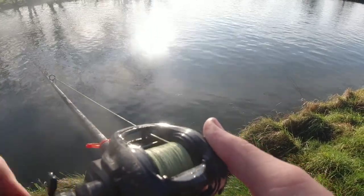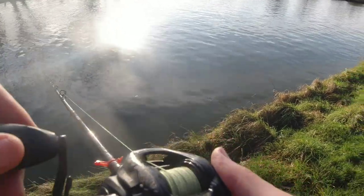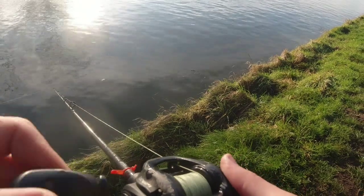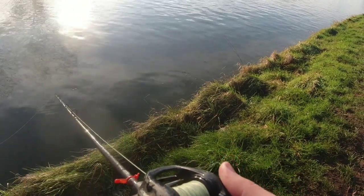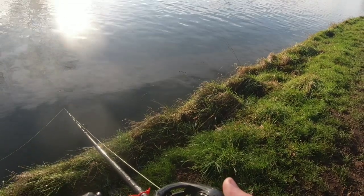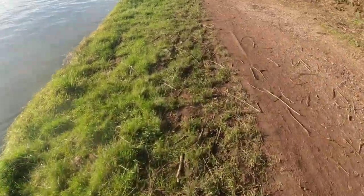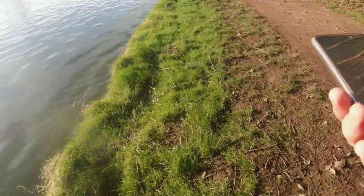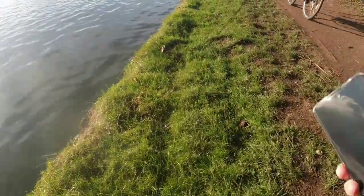I'm really liking this lure. I can run it and maintain it at the depths that I want without snagging it at the bottom. Whilst trolling, I always like to add in some jerks across the water.